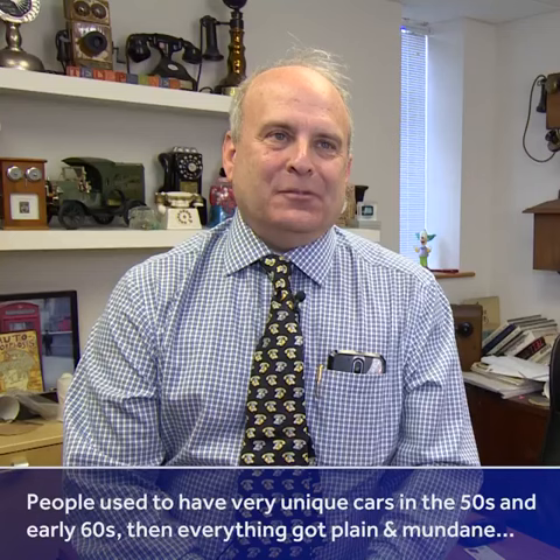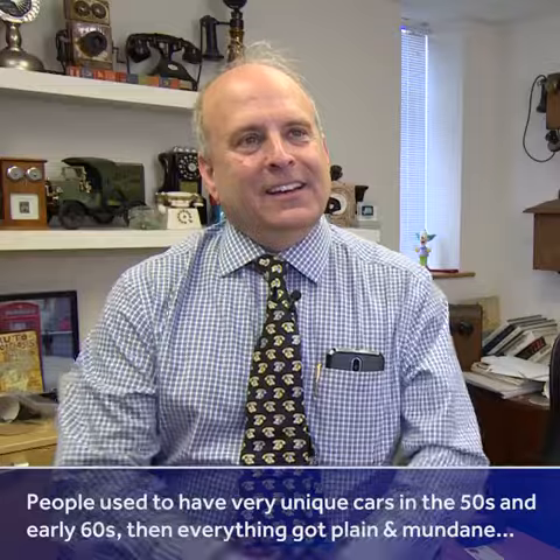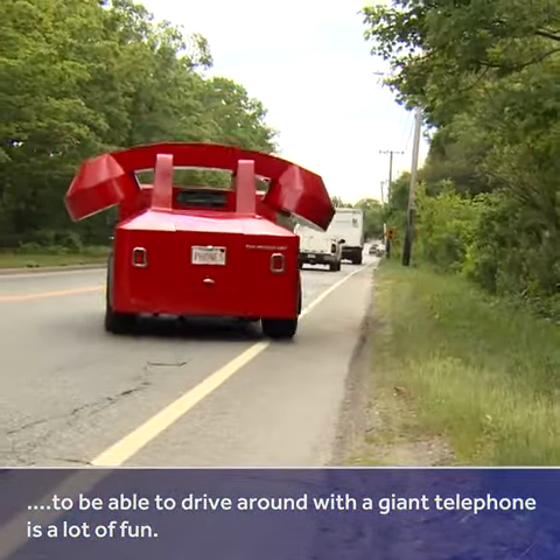People used to have very unique cars back in the 50s and early 60s, and then everything got very plain and mundane. So to be able to drive around with a giant telephone is a lot of fun.